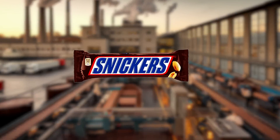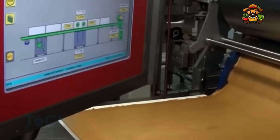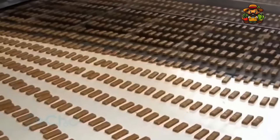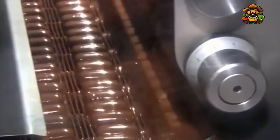The huge factory that makes Snickers chocolate. From raw materials to the final bar, embark on an adventure that will transport you to the heart of the massive plant that produces the world-famous Snickers chocolate bar. Every day, millions of these mouth-watering bars find their way into your hands thanks to a procedure that is both precise and automated, using only high-quality ingredients.